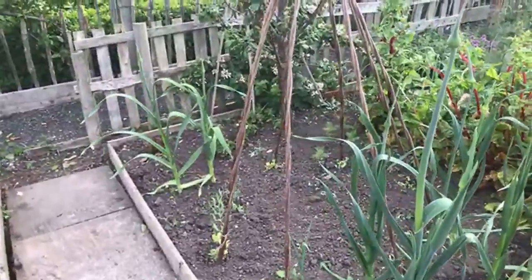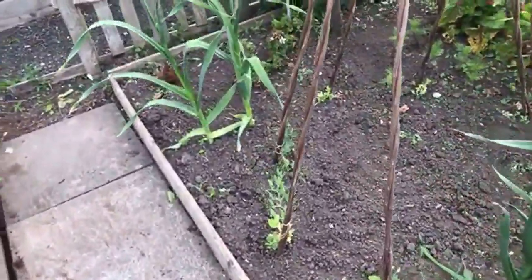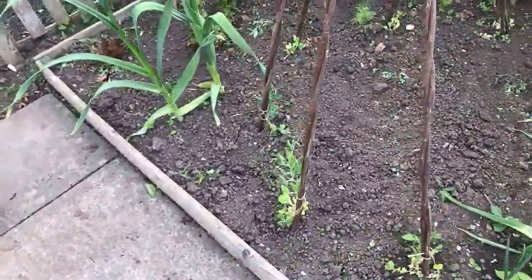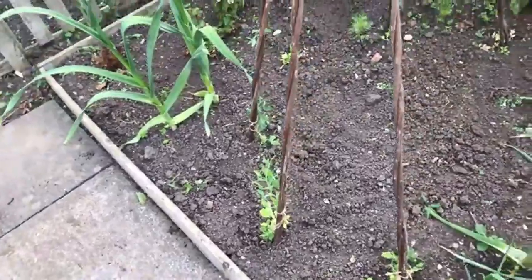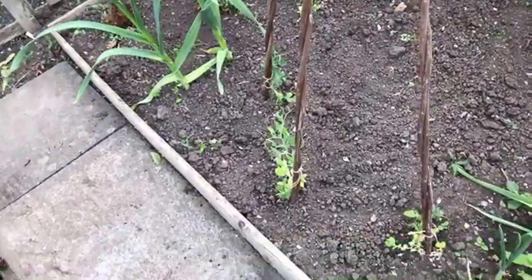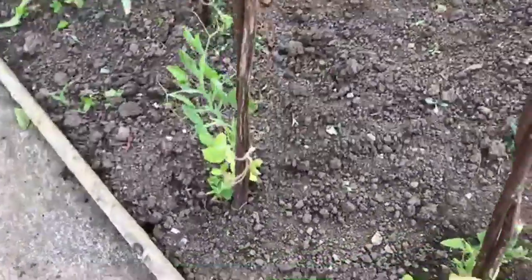This is the wigwam I've got for my sweet peas. I've had quite a bit of problem with pea and bean weevil. They tend to bite round the edges of peas and beans.